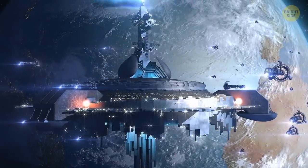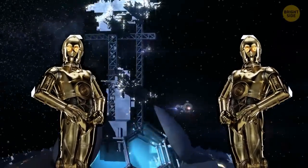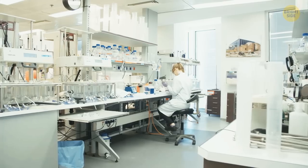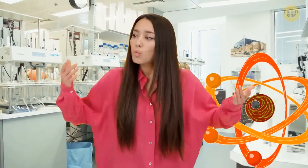Antimatter is the science fiction fantasy come to life. You may have heard about it in Star Trek and Star Wars, but it's actually a real thing that scientists have been studying for over a century. But what is it exactly, and how is it different from regular matter?